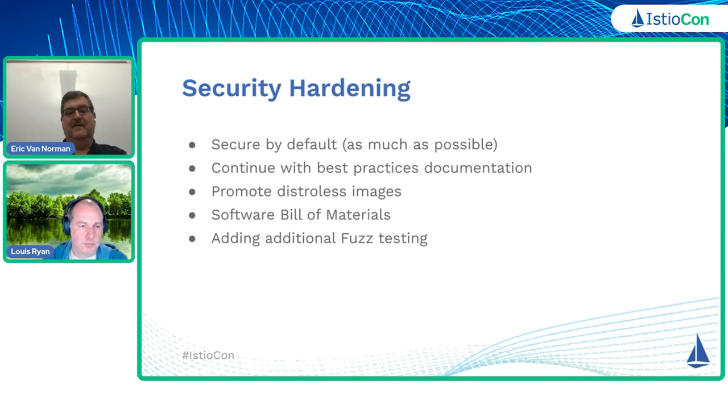Another thing that people have asked for is a software bill of materials. I believe we started with the 1.13 release providing a software bill of materials as part of the artifacts you can get off of the release page. In terms of other things to support security, we've added some fuzz testing and we want to continue to add additional fuzz testing. This would allow us to find problem areas that we don't know about and fix bugs before customers would run into them.